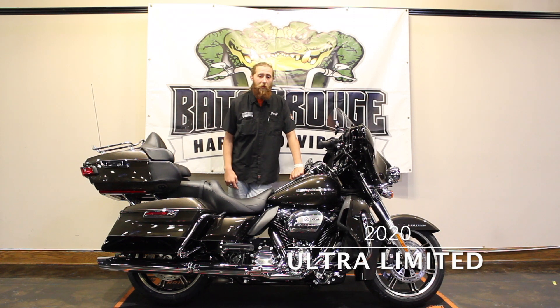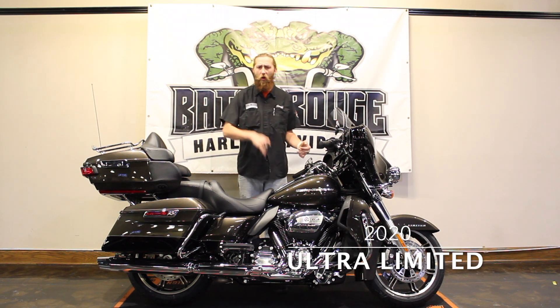Hey guys, this is Bo over at Baton Rouge Harley-Davidson, back with another awesome 2020 color, the River Rock Gray and Vivid Black. Great looking bike. Awesome ride.